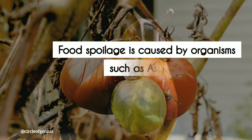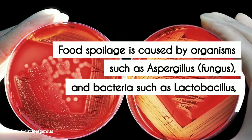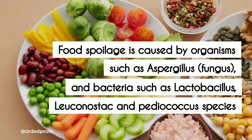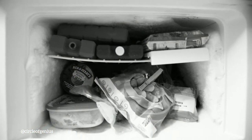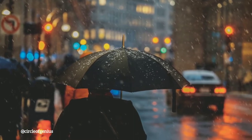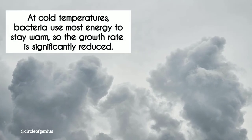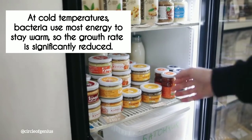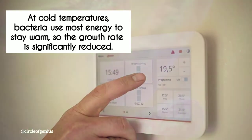Food spoilage is caused by organisms such as Aspergillus fungus, and bacteria such as Lactobacillus, Leuconostoc, and Pediococcus species. The average temperature inside a refrigerator is 4 degrees centigrade. At this temperature, bacteria cannot function properly. Much like how we feel lazy and want to curl up under a blanket on a cold or rainy day, bacteria too lose their desire to do anything productive, because most of their energy is used to stay warm at such low temperatures, so they stop growing as quickly as they normally would.